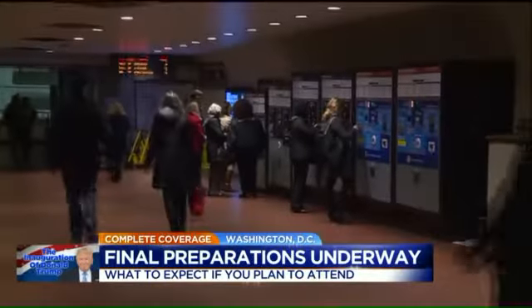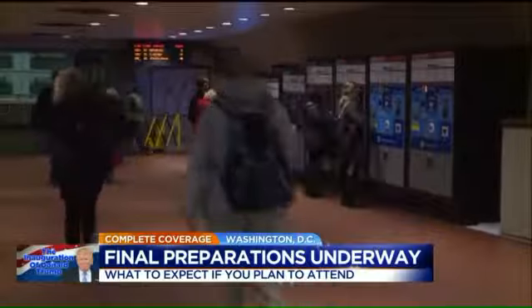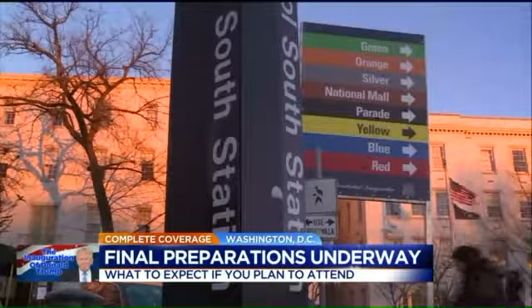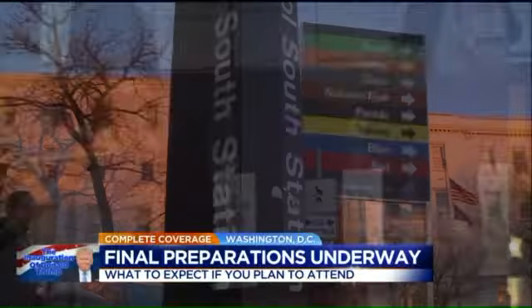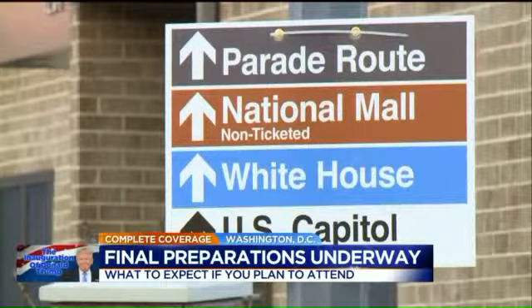So the best bet for people will be Metro. On inauguration day they'll be opening up at 4 a.m., running until midnight with rush hour service for most of the day. But for security reasons, several stations in the red zone will be closed that day, so Metro is suggesting anyone coming down give themselves extra time.